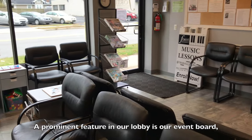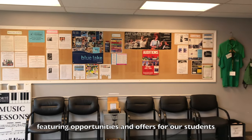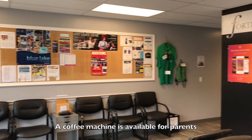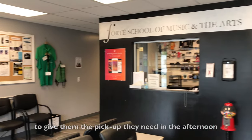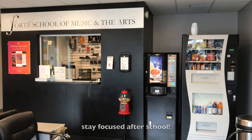A prominent feature in our lobby is our event board, featuring opportunities and offers for our students. A coffee machine is available for parents to give them the pickup they need in the afternoon, and a snack machine helps our students stay focused after school.